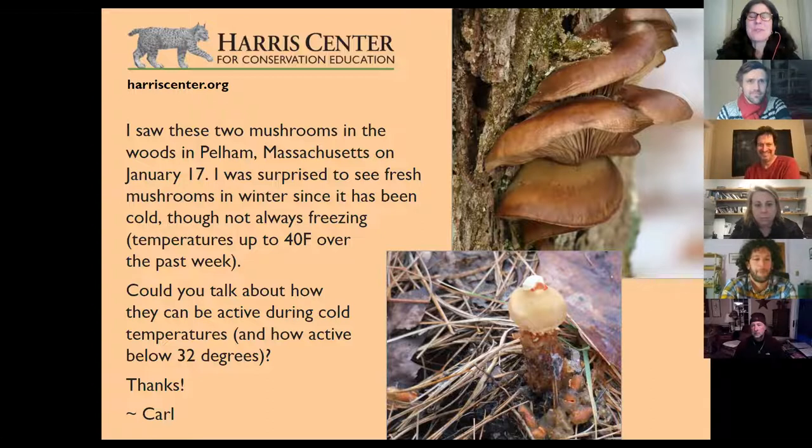Wow, thanks John. That was really fascinating. And thanks Carl for sending in these finds. What a find that stocked puffball in aspic is. All right, let's see what's next.